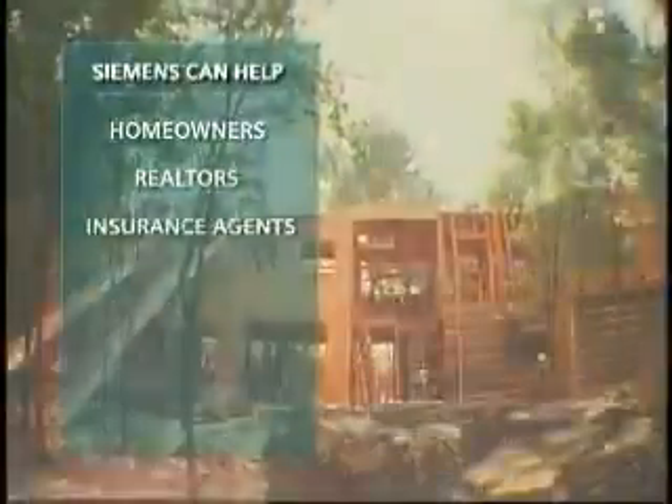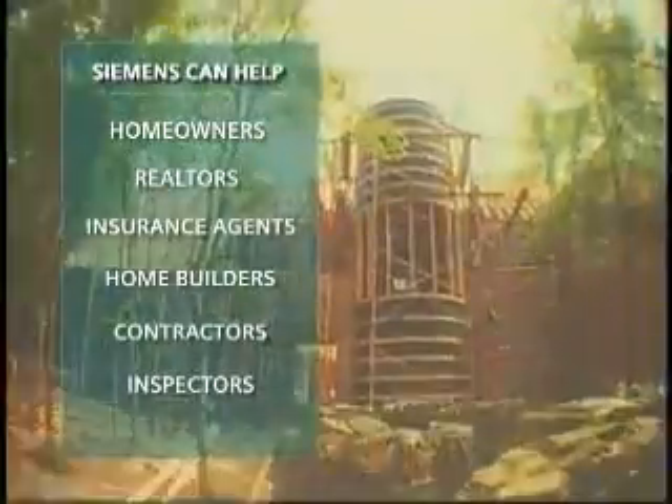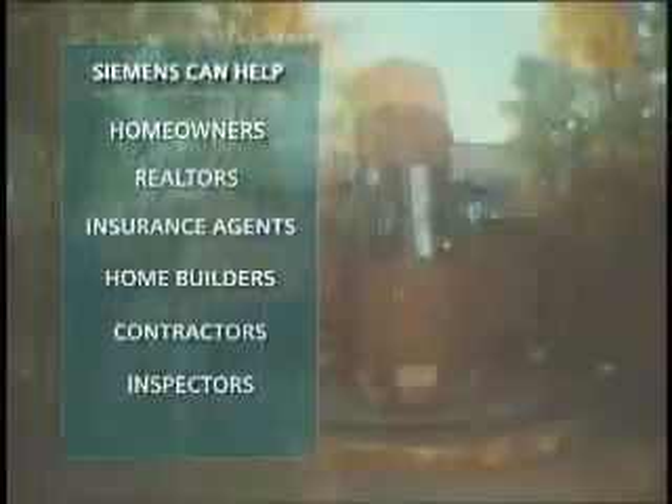Whether you're a homeowner, realtor, insurance agency, home builder, contractor, or home inspector, Siemens is your one source for quality products and electrical fire safety education. Siemens is a world-famous engineering company with more than 150 years of history, and what really defines our value is our relentless pursuit of excellence and innovation and our commitment to our customers to provide them with the highest quality products.